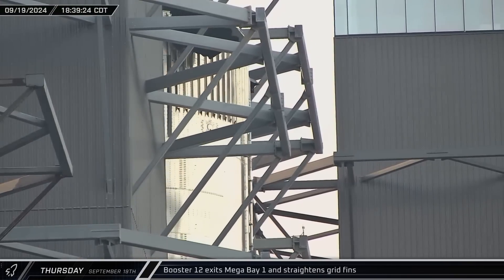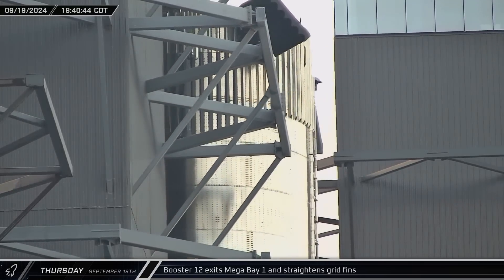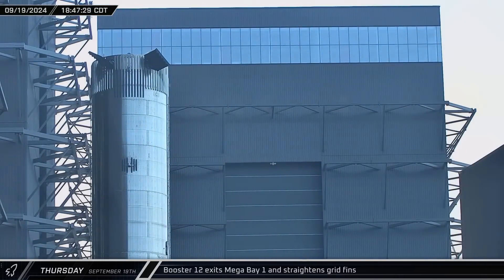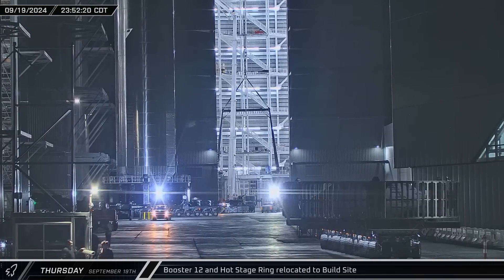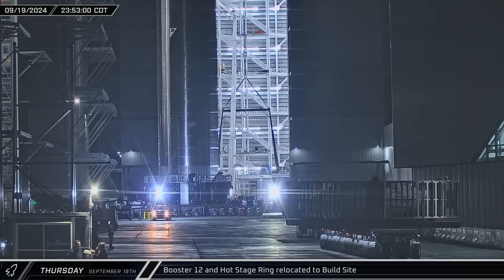Booster 12 then exited Mega Bay 1 in the evening, stopping just outside the bay with its grid fins in rotated positions. The grid fins were individually straightened out into their neutral positions ahead of rollout to the launch pad. The hot stage ring for Flight 5 joined Booster 12 at the entrance to Highway 4.